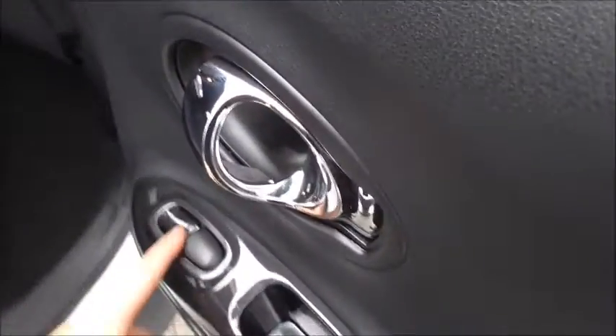Looking into the back seats, inside we have cloth upholstery, three three-point seat belts, and ISOFIX child seat preparation. There are electric windows in the back as well.